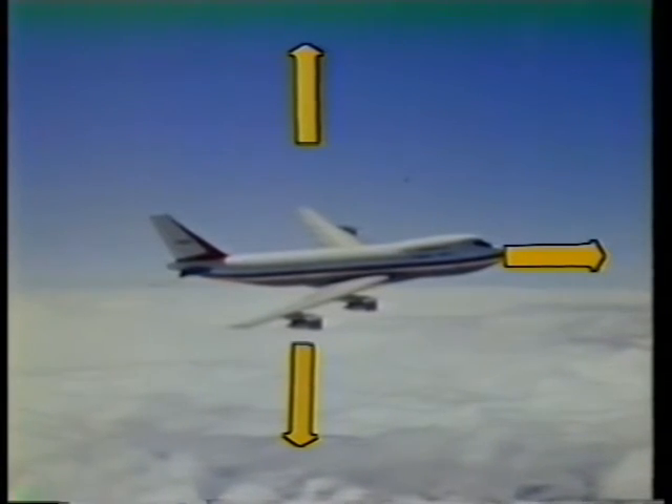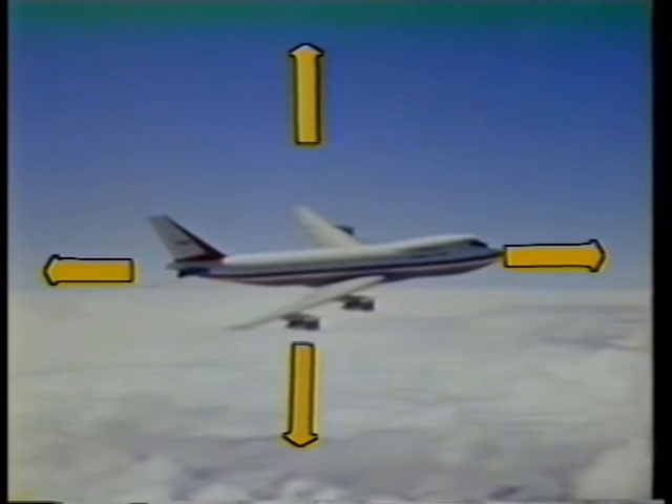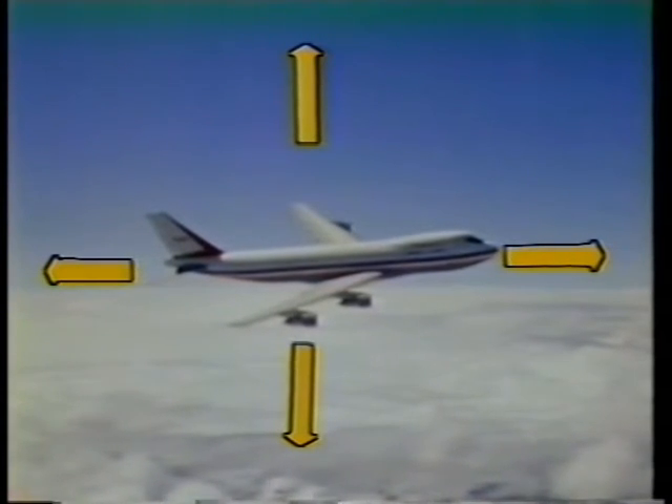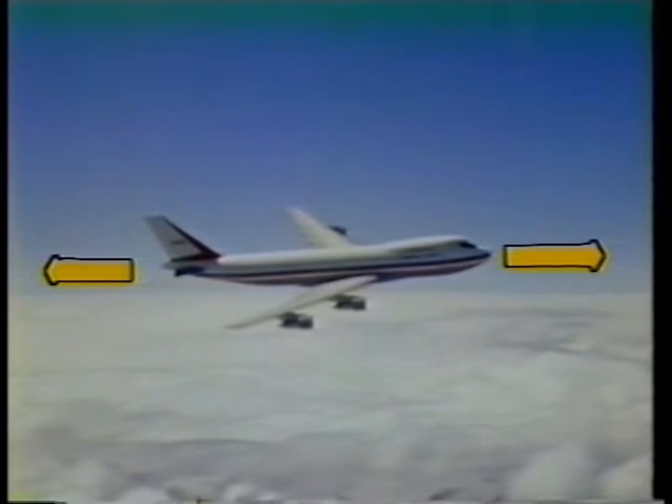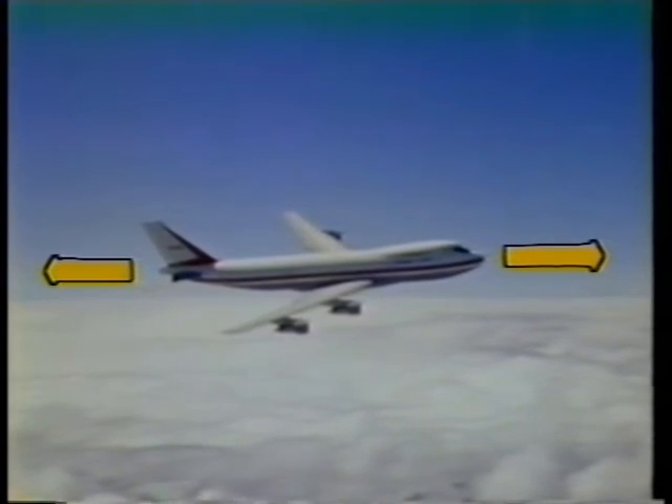Thrust is opposed by the drag force — the resistance of the air — which tries to slow the aircraft down. Drag force is one of the biggest obstacles a high-speed vehicle must overcome. More than half the work being done by the engine is simply pushing the air aside.